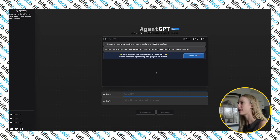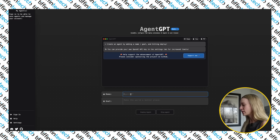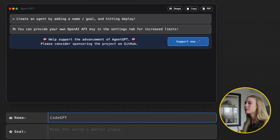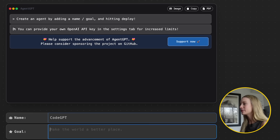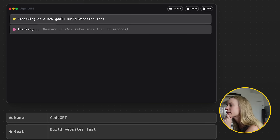As you can see on screen, I have AgentGPT pulled up. Let's start by giving this a name — let's call this CodeGPT, because we want it to help us with code. This could be ProductivityGPT or whatever you wanted to name it. And the goal, let's say, is to build websites fast. Deploy agents. So it's thinking — it's going through its data, looking, and adding some tasks here.